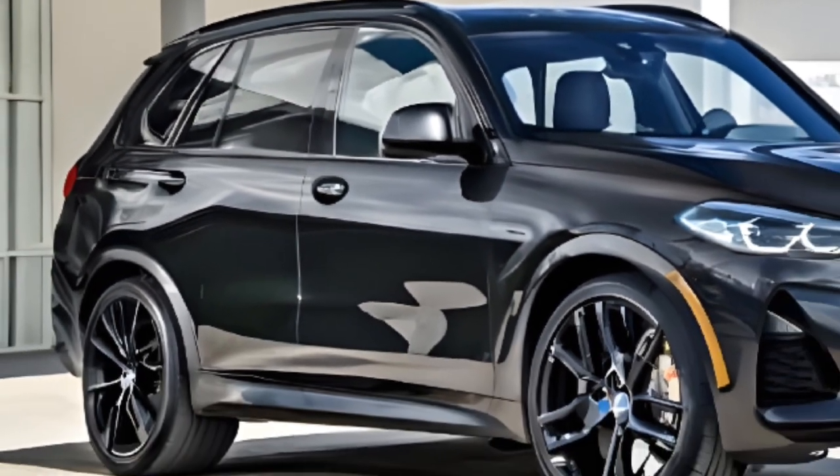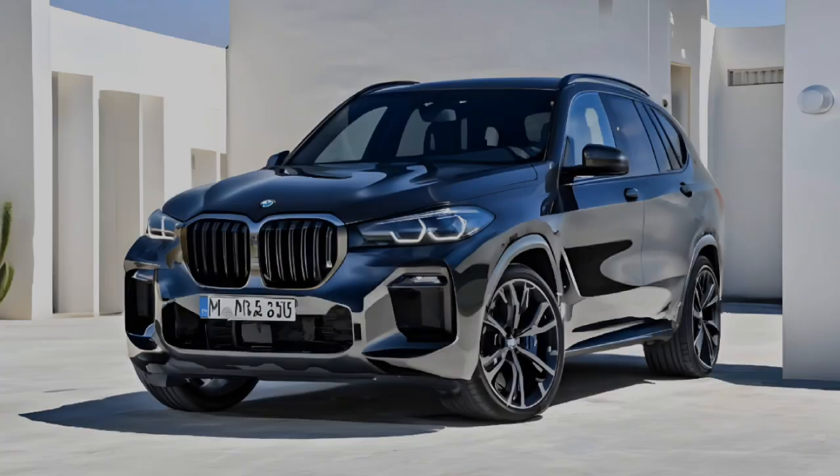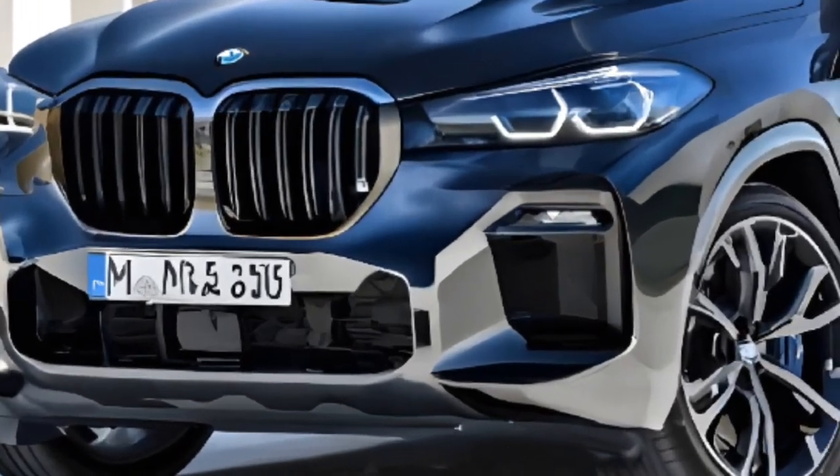One of the standout features of the X5 is its advanced safety features. With features like adaptive cruise control and lane departure warning, you can drive with confidence and peace of mind.